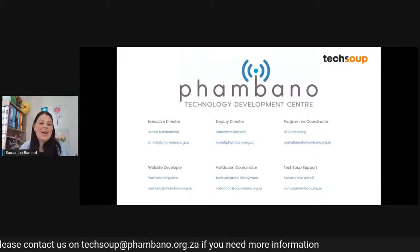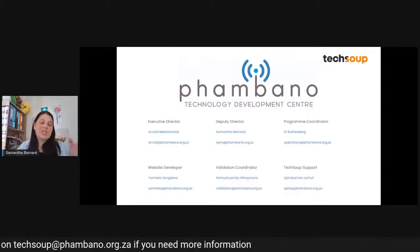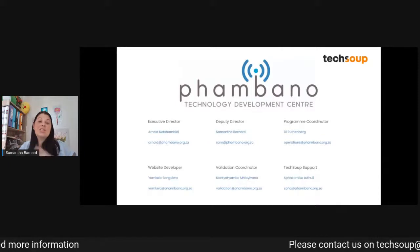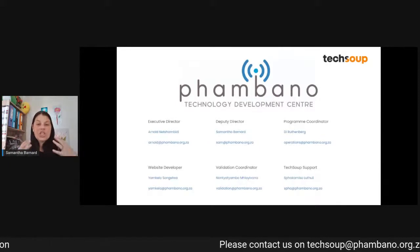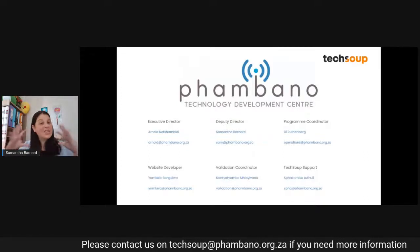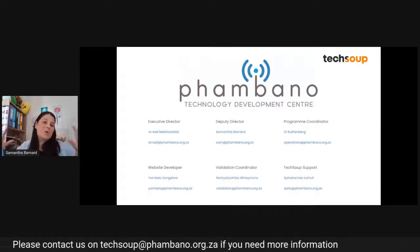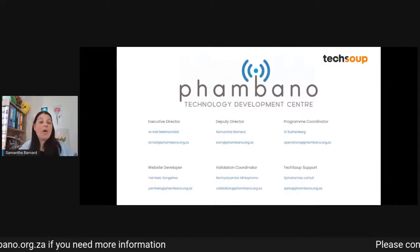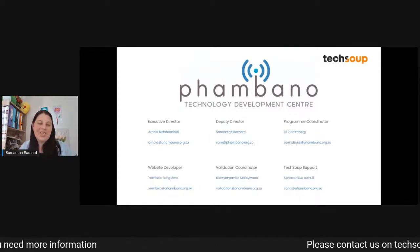You then have Dai, who's in Cape Town — Arnold's in Johannesburg. Dai is our program coordinator, and she is the go-to if you're looking for a general ask about any of our programs. TechSoup in Southern Africa is just one program; we have multiple other programs as Pombano. Dai is your point of contact if you're wanting to know how our other programs can assist your NGO.